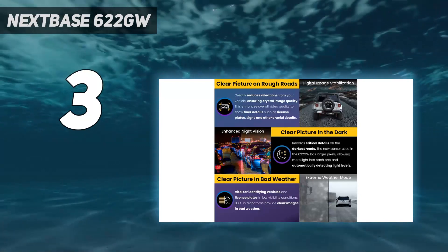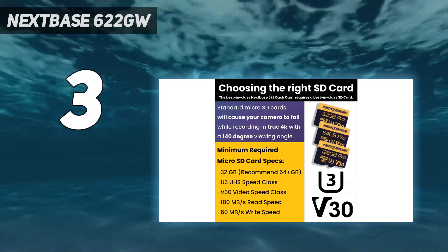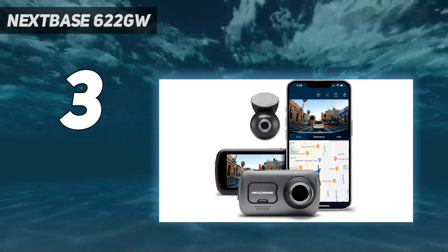The Nextbase IQ, covered above, is even smarter still. But if you want a capable dashcam that reliably captures clear 4K video, the 622GW is well worth considering.